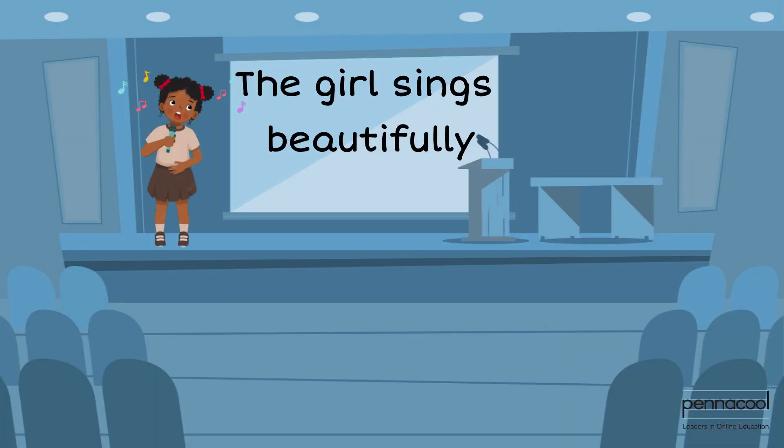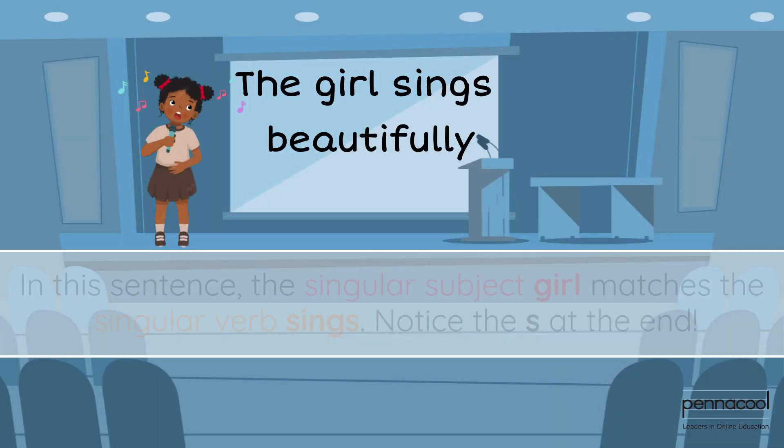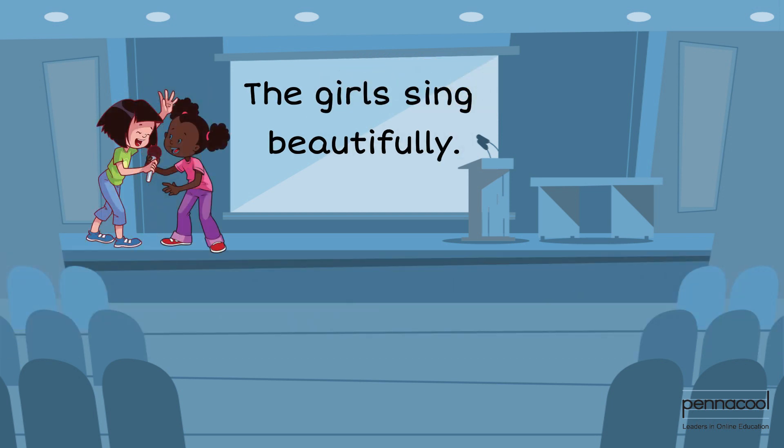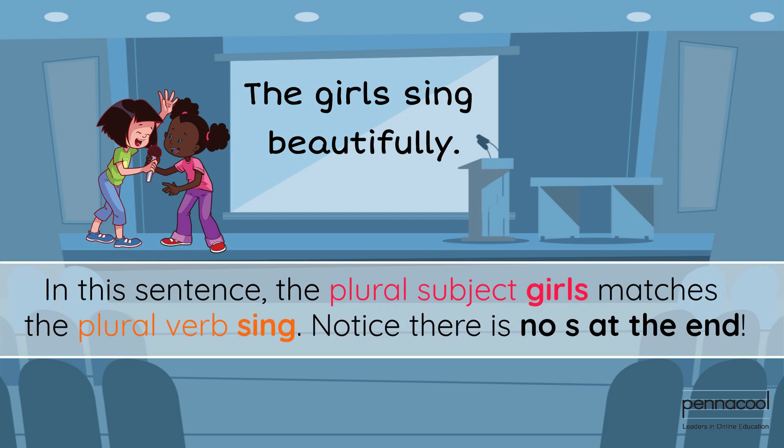The girl sings beautifully. In this sentence, the singular subject 'girl' matches the singular verb 'sings' — notice the S at the end. The girls sing beautifully. In this sentence, the plural subject 'girls' matches the plural verb 'sing' — notice there is no S at the end.